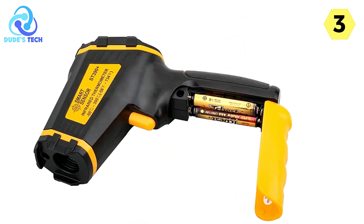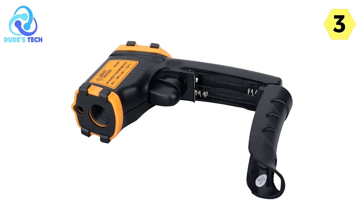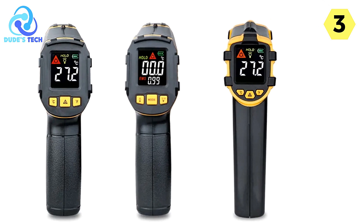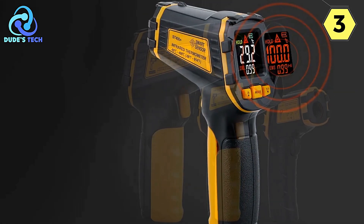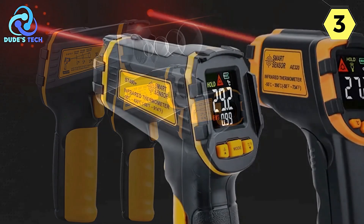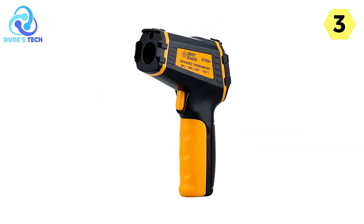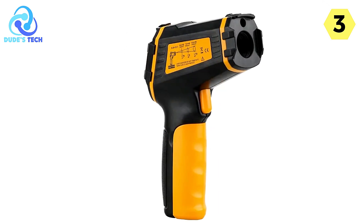Another noteworthy feature is the adjustable emissivity, which allows you to customize emissivity settings according to the object you're measuring, ensuring accurate readings regardless of the material's surface characteristics. The inclusion of both 13-point and 1-point laser positioning is a significant advantage — the 13-point system quickly identifies and locks the measurement range for larger areas, while the 1-point laser provides pinpoint accuracy. The HD-color LCD display provides a high-quality and vivid representation of data, ensuring easy readability even in challenging lighting conditions.